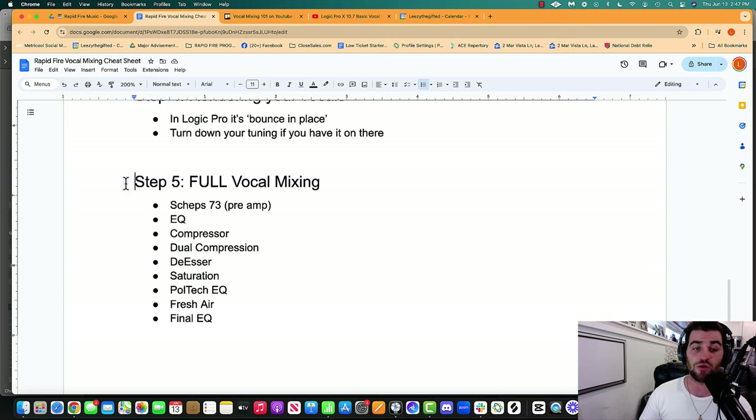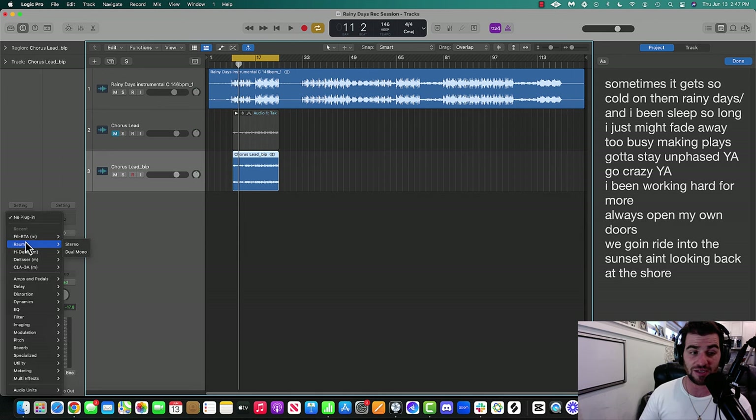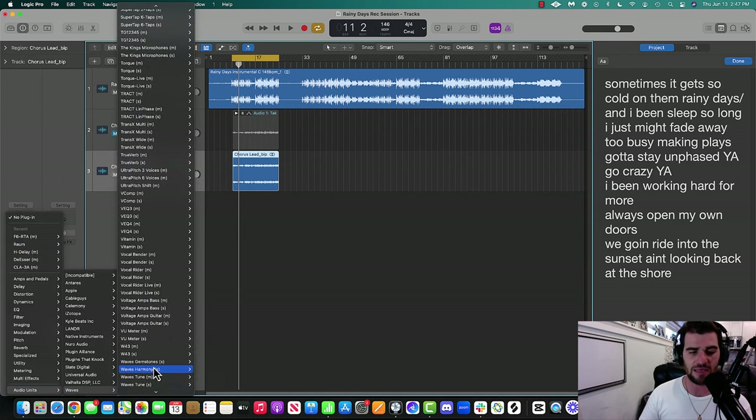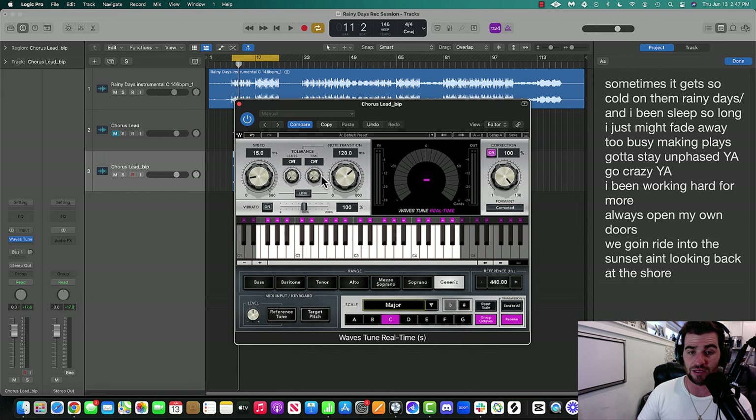Now let's get into full vocal mixing. The first thing I'm going to do is throw the tuning back on there — double tuning. Yes, double tuning. Just to make sure that everything sounds really, really good.